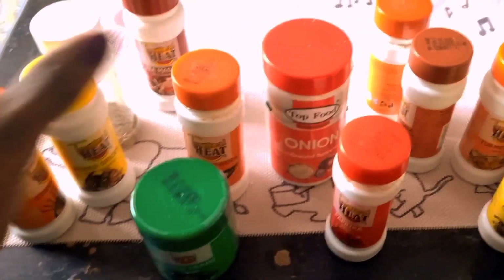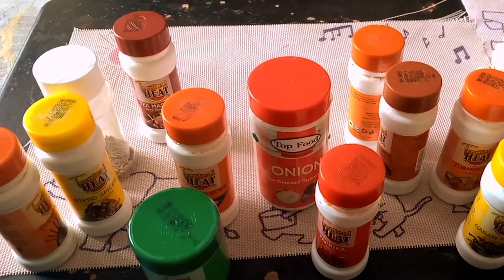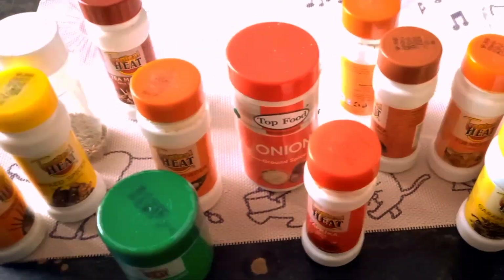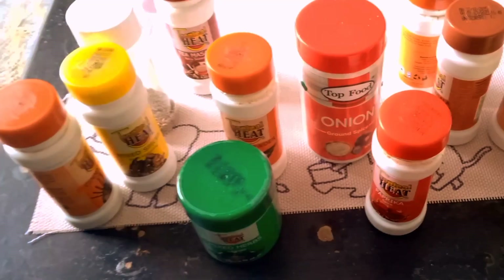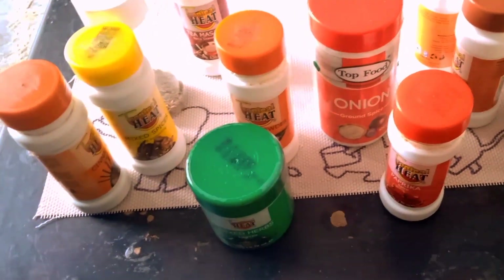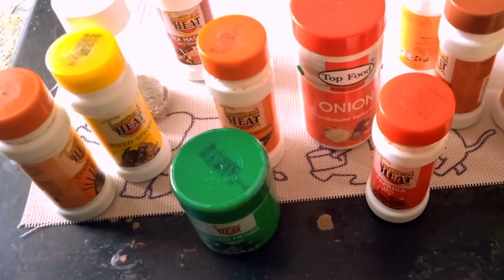And that's it, guys — these are all the spices I have in my pantry at the moment. Remember, these are just my personal favorites and your pantry might have different stars. Feel free to explore, experiment, and find the spices that resonate with your cooking style.